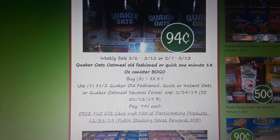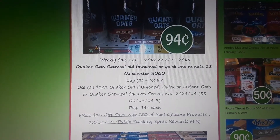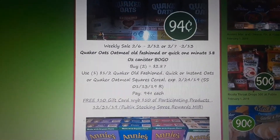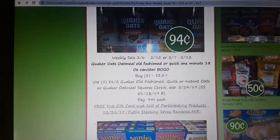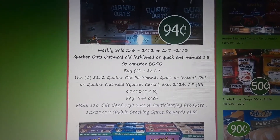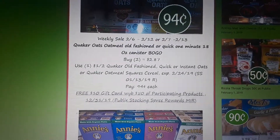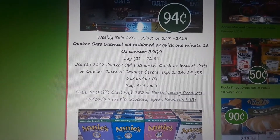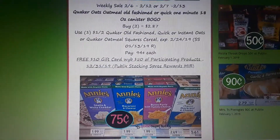Quaker Oats Oatmeal — the old fashioned or quick one-minute oats canisters — are on sale BOGO. There's a $1 off two coupon in your SmartSource 1/13; it was regional as well. Buy two at $2.87, use one of that coupon, and pay $0.94. Submit to Stocking Spree and get a $0.94 credit for each can you purchase.